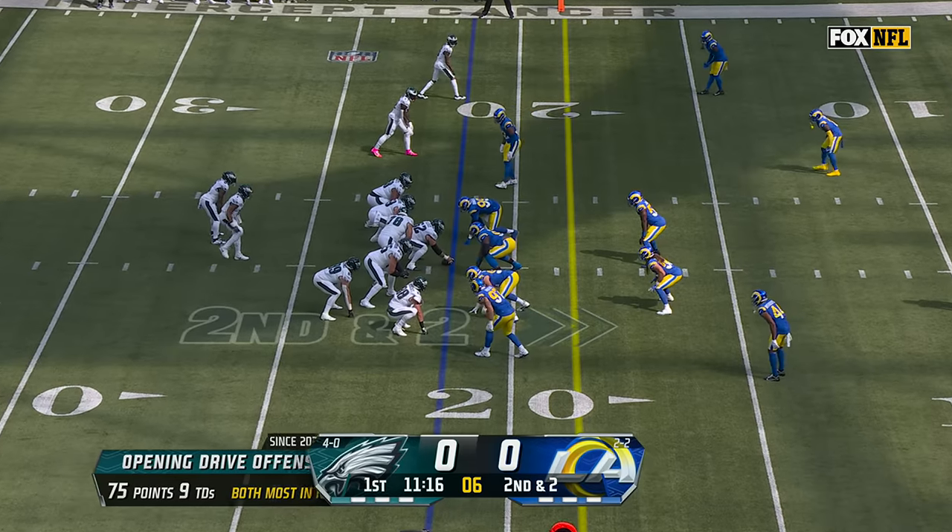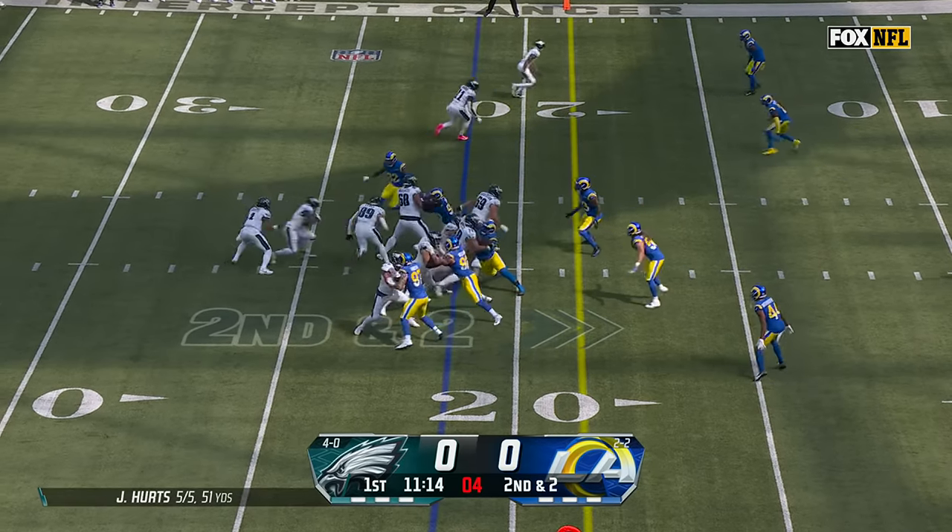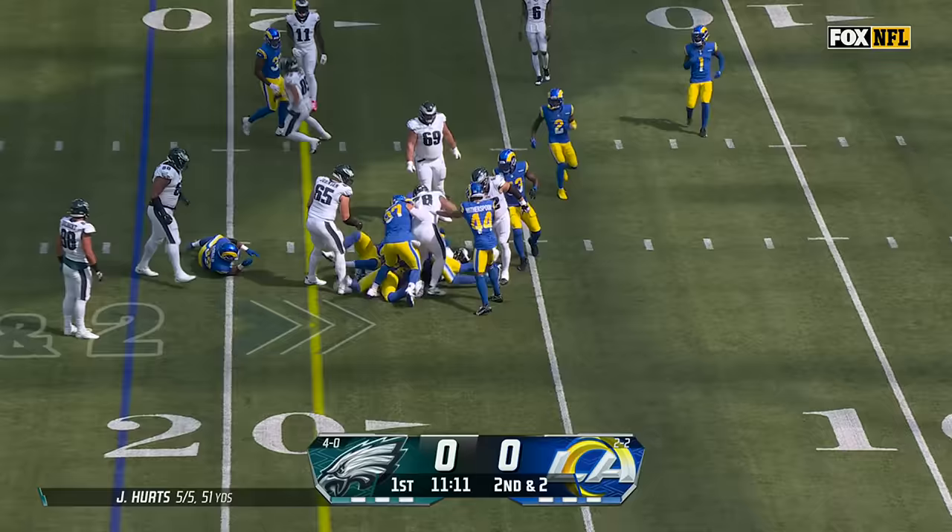When that critical moment comes, credit to them for getting Dallas involved. Second and two, Swift dancing up the middle — first down, DeAndre Swift.